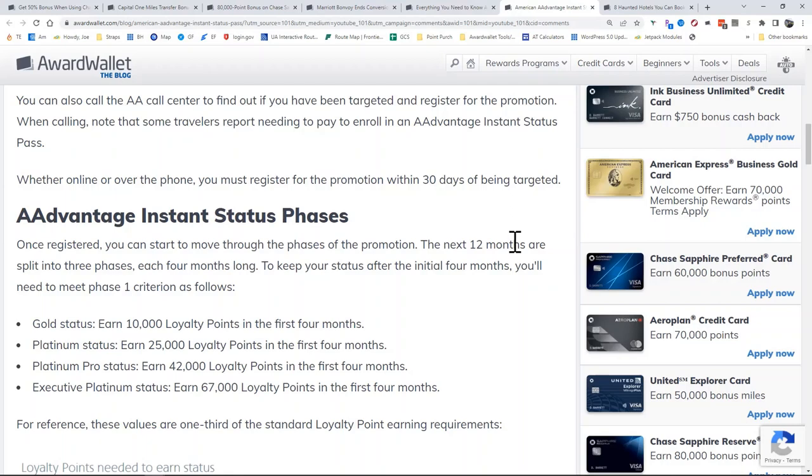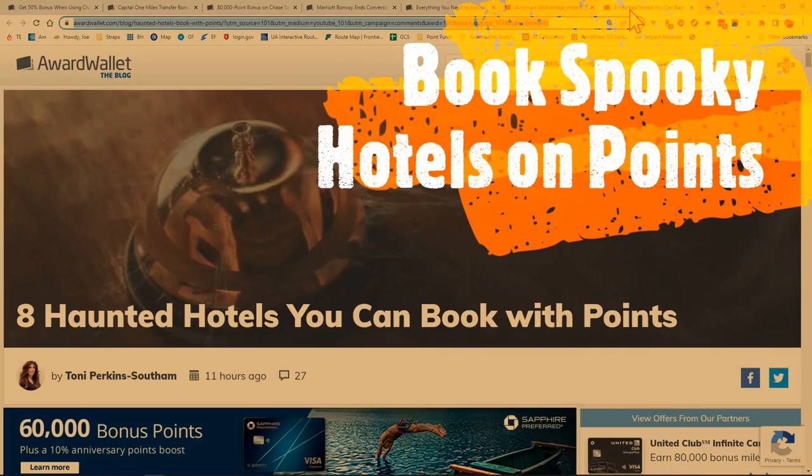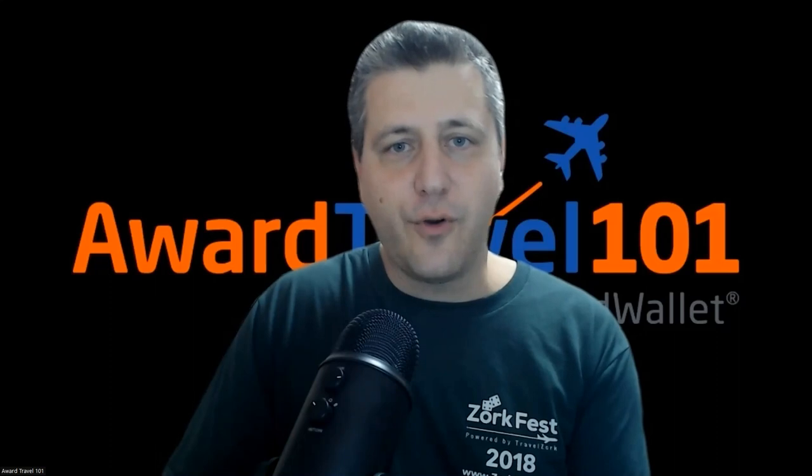And finally for the week, as we head into Halloween, I have an interesting story to share: eight haunted hotels you can book with points. You can read more about that in the link in the description. As always, I want to thank everyone for joining us in the Award Travel 101 Facebook community, and thank you for watching here on YouTube. Take care and good day.